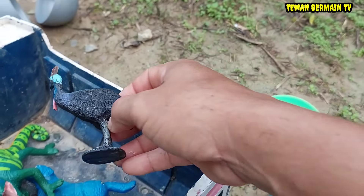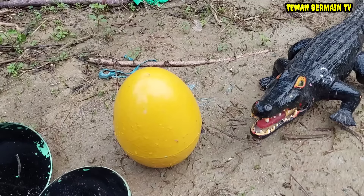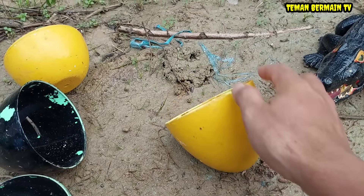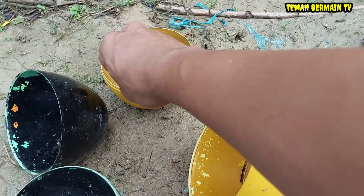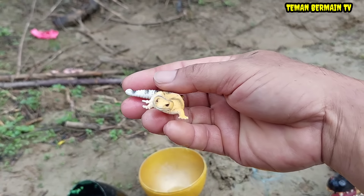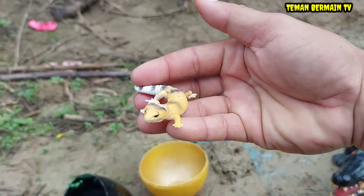Cantik sekali! Masih ada lagi telur besar yang berwarna kuning. Wow, apa ya di dalamnya? Ternyata di dalamnya ada hewan yang berwarna kuning juga. Ini namanya tokek.